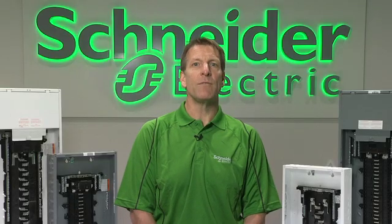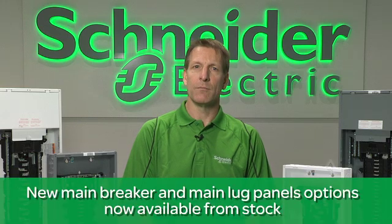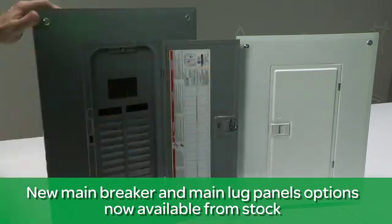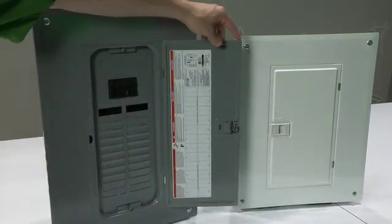Looking specifically at home line, we're also adding five new load centers to the line — four main breaker and one main lug. For QO, we've added two main breaker load centers as well to give you more options on spaces and amperage.